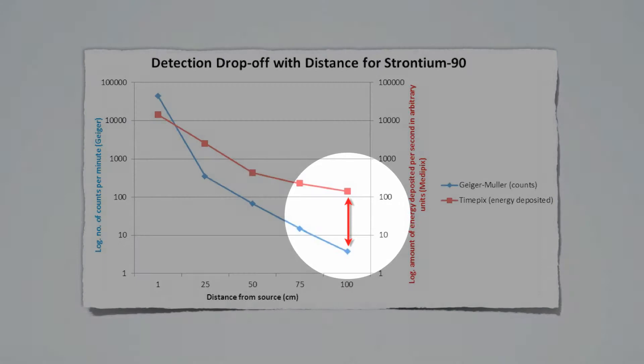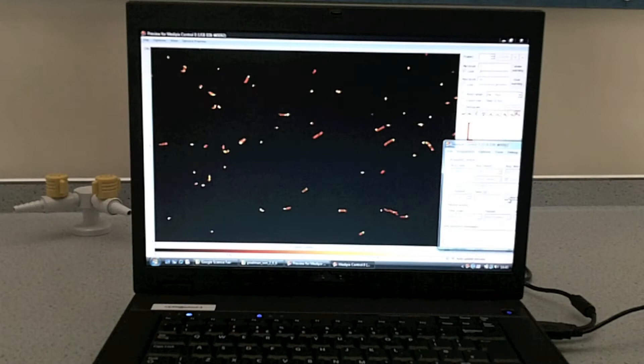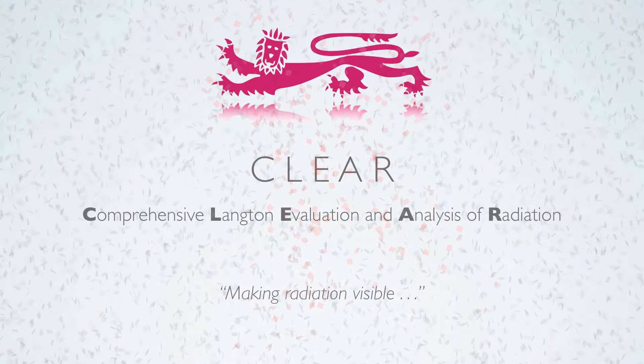Our experiment showed us that MediPix microchips can pick up more counts with a greater range, and can also differentiate between different types of radiation. This is as opposed to Geiger counters, which cannot offer a visual or graphical representation of particle hits, cannot provide differentiation between types of radiation, and are not designed to store results. Even now, MediPix technology is equivalent in capability to the Geiger counter, and with development it could be much more sophisticated.